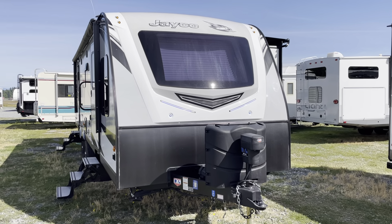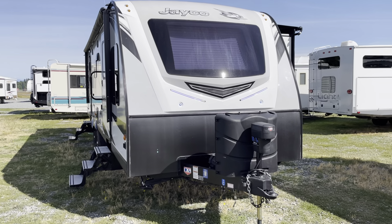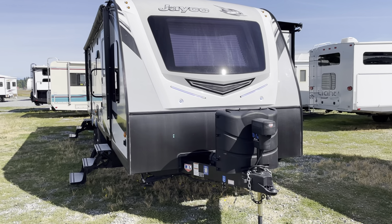This just arrived today. This is a 2019 Jayco Whitehawk 29 FLS.